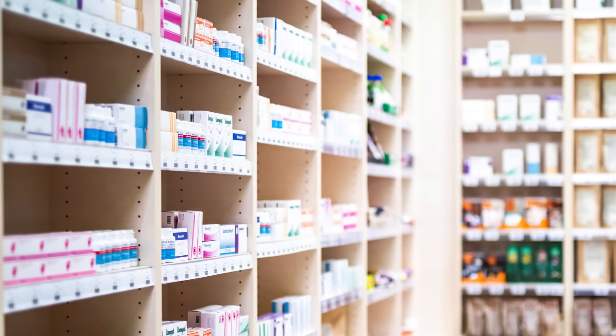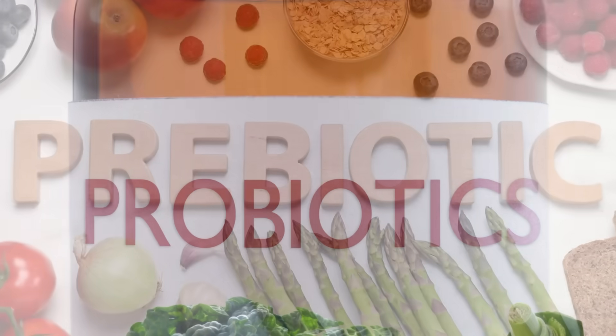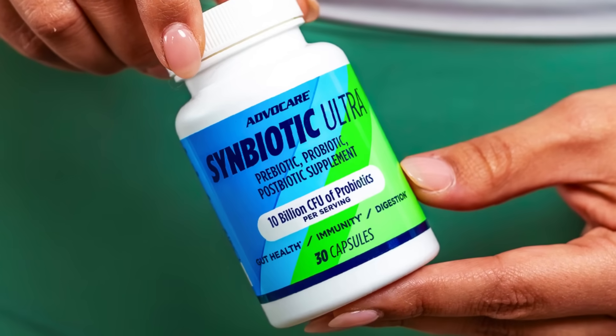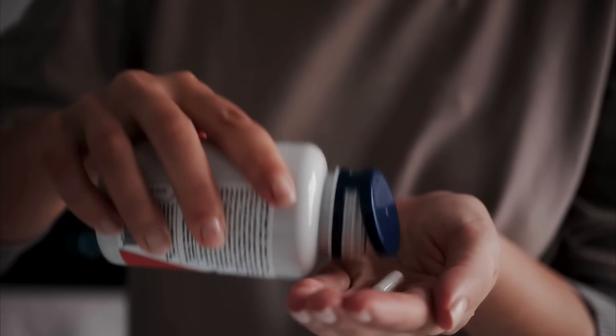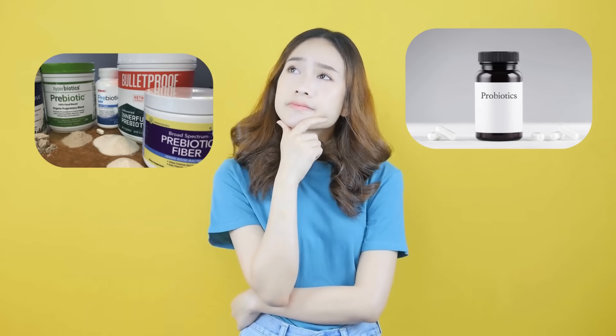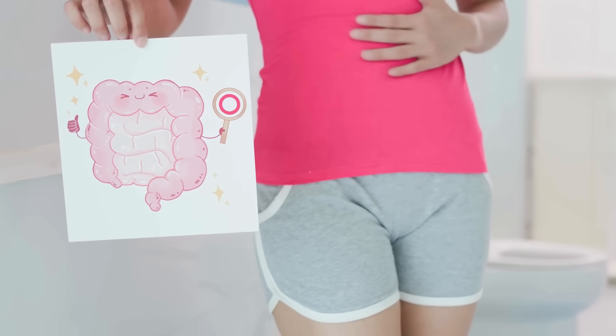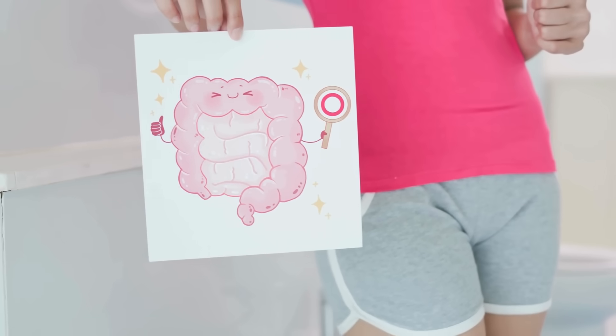Have you ever walked down the health supplement aisle and felt overwhelmed by the labels? Probiotics, prebiotics, symbiotics — it all starts to sound like a biology exam. But understanding these terms, especially the difference between probiotics and prebiotics, is actually much simpler than it seems. And once you grasp what each of them does for your body, you'll never look at gut health the same way again.